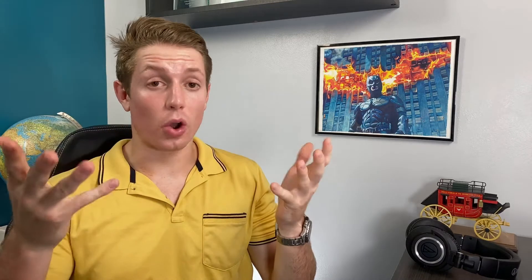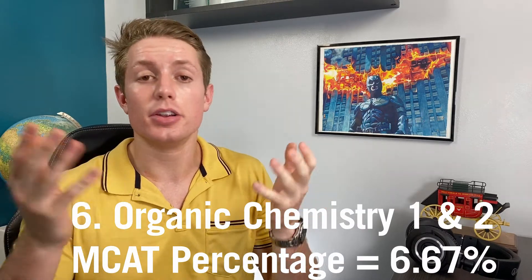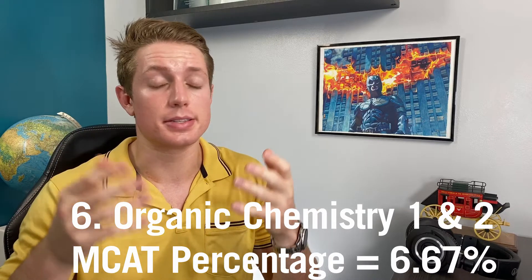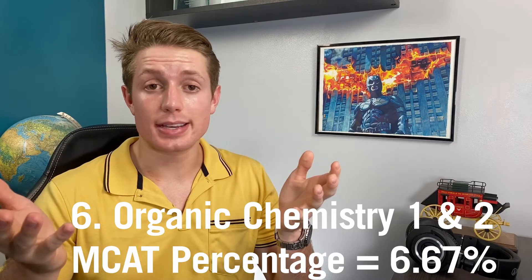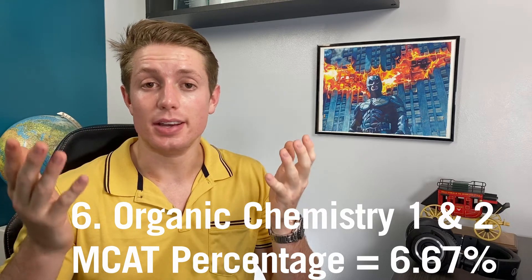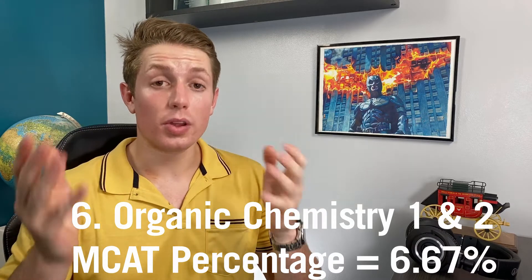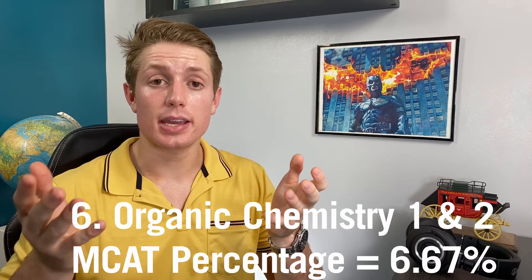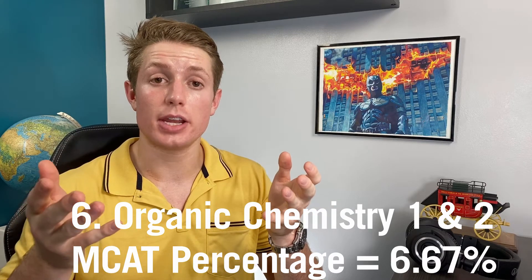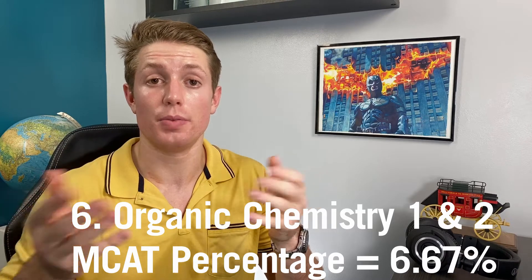Number six is orgo — I'm combining Orgo 1 and Orgo 2 together as a general subject. No two ways about it: you've got to take orgo. It covers about 6.67% of the questions, it's not fun, and it'd be really hard to self-study for. While it's not required for every medical school, I highly recommend taking it because it's a very useful foundation for once you start taking your biochemistry classes inside med school.